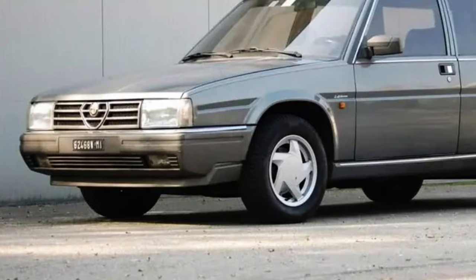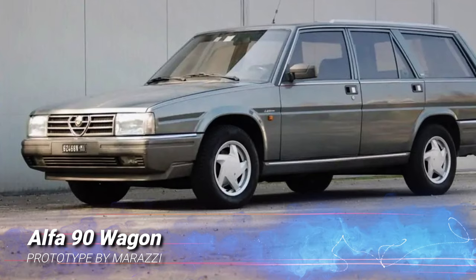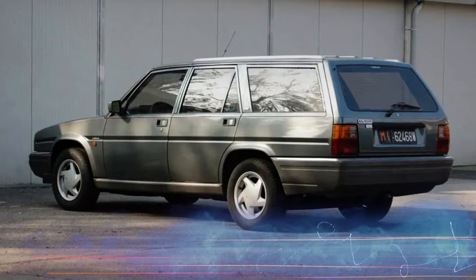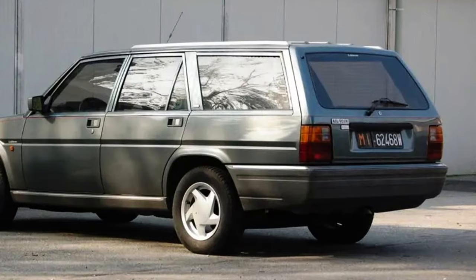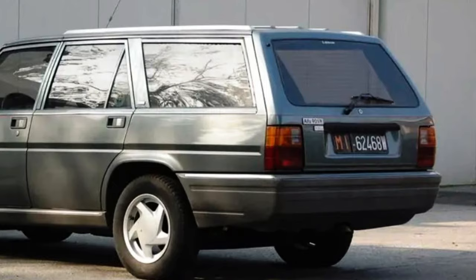In 1985, the Italian magazine Auto Capital bought an Alfa 90 saloon and had the Marazzi coachbuilding workshop transform it into a station wagon. Although it's been rumoured that Alfa Romeo looked at this proposal with some interest, the initiative never went beyond the single prototype, which survives to this day in a private Italian collection.